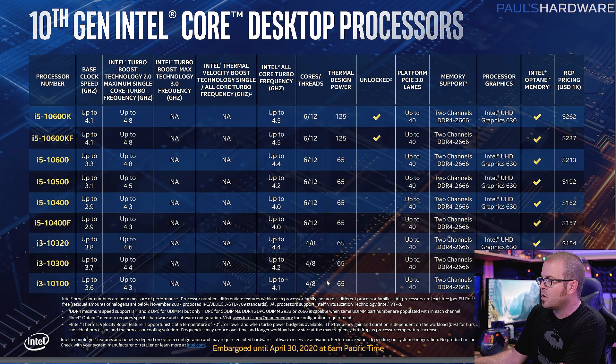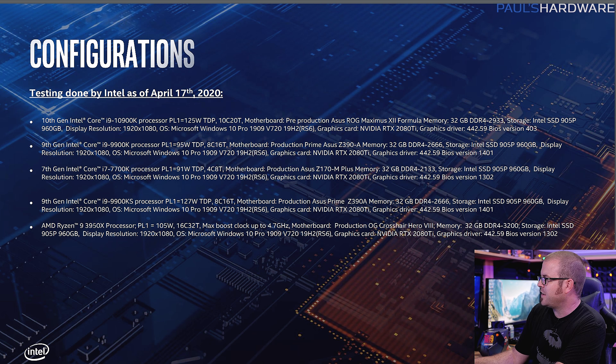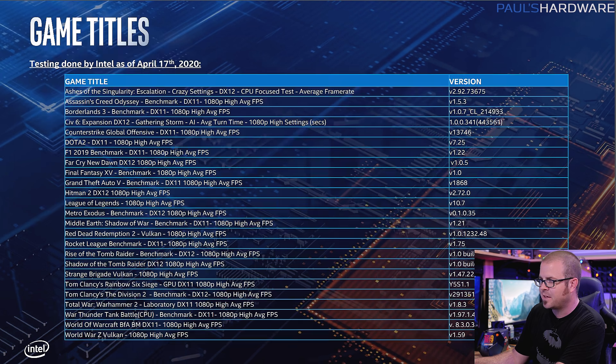Also worth noting: DDR4 2933 support applies down to the 10700K 8-core; below that it's still DDR4 2666 as the baseline. You can always put in a higher-rated kit and Intel is fairly flexible with higher-speed memory. Interestingly, they do have a 3950X system listed in their testing configurations, but they are not showing any 3950X comparisons in the benchmarks they published — I wonder what that means for the results they got with that processor.